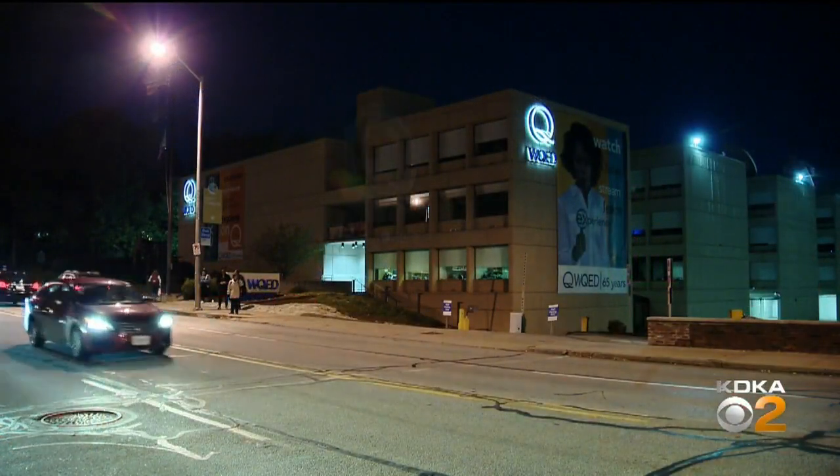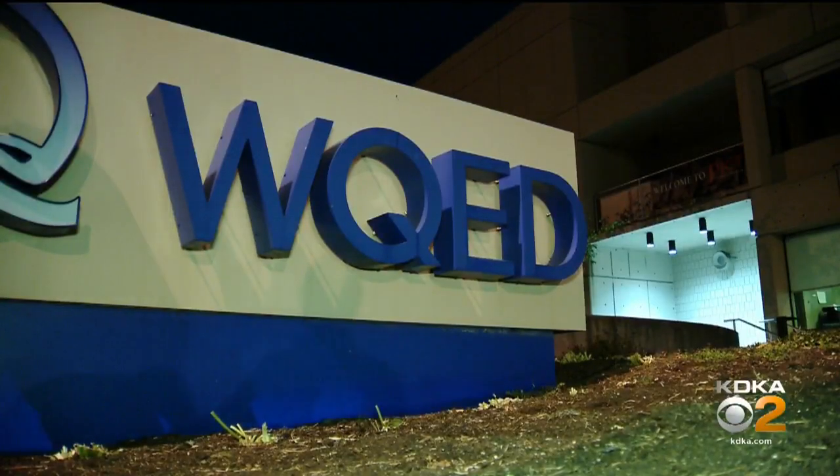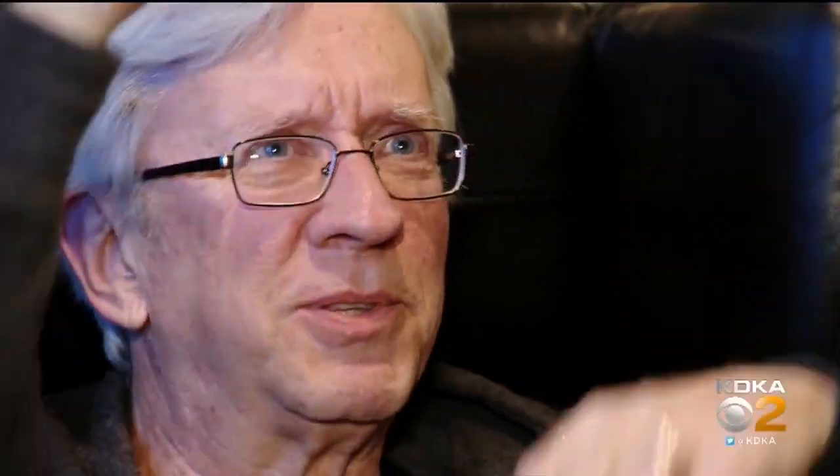When the movie production crews used the WQED studios in Oakland, Warniski was called in to do his craft once again. He dug up the old light plans and floor plans he had saved and went to work — panning lights, putting barn doors down, adjusting screens. It's all the same stuff again. You almost didn't have to think about it; it was almost automatic.